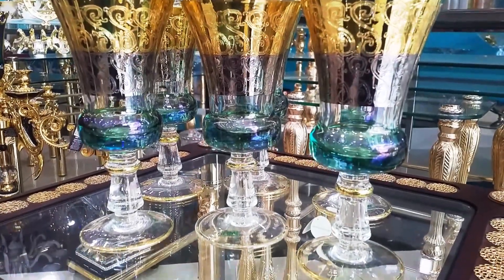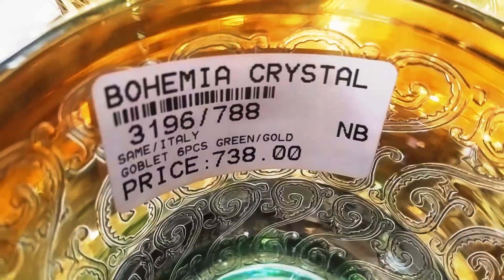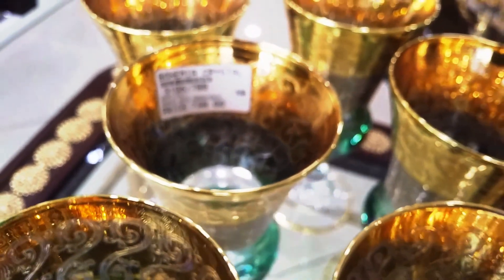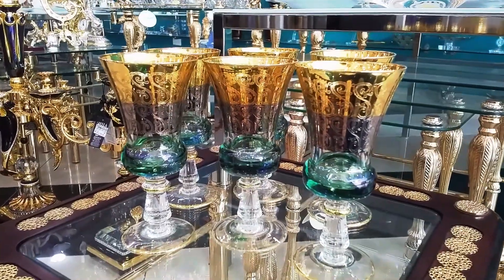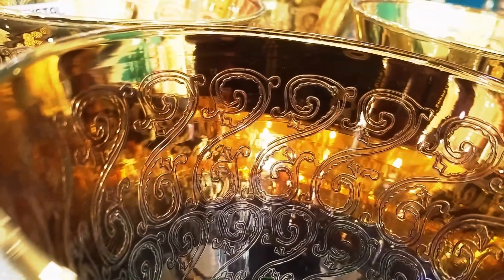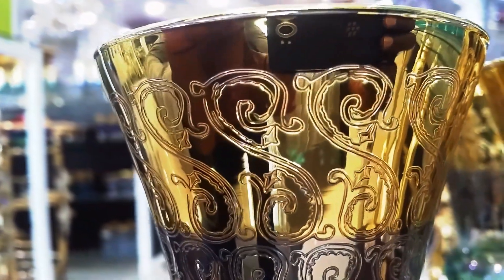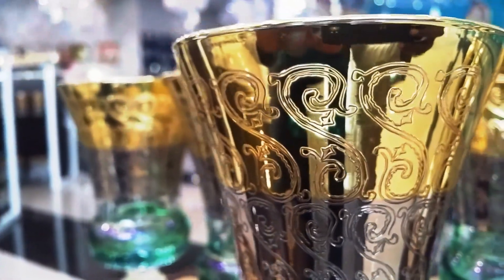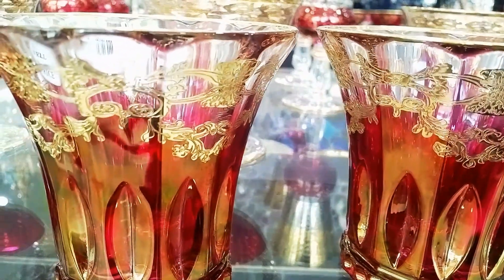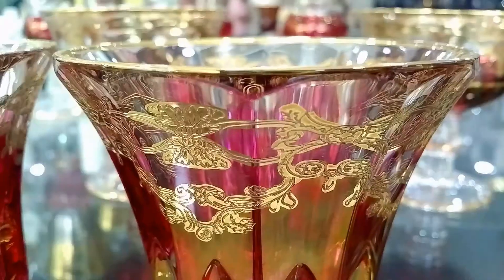Greetings ladies and gentlemen, my name is Isaac. Right here with me are different types of Murano glasses that you can use for your house. A couple of them have gold in them and they're artistically made by hand, and some of them have color. Whenever there is color in glass, that adds to the price, and whenever there is gold in it, it also increases the price. I'm showing you luxury items that you can use on your tableware — they could be for wine, for juice, for soft drinks, for water, and for so many other types of items.